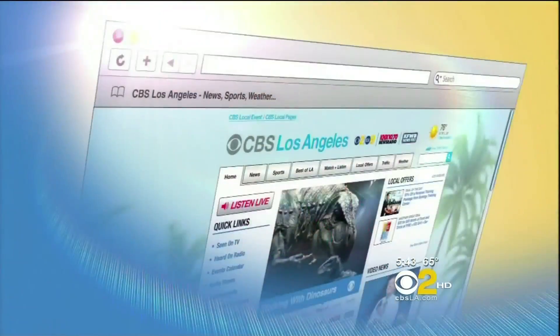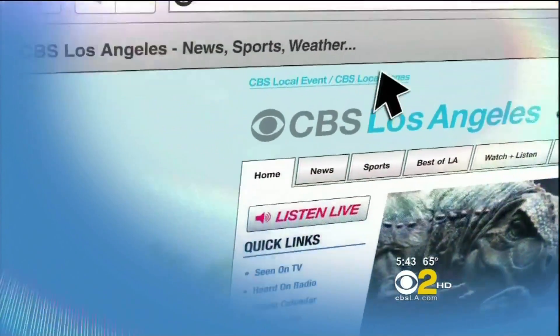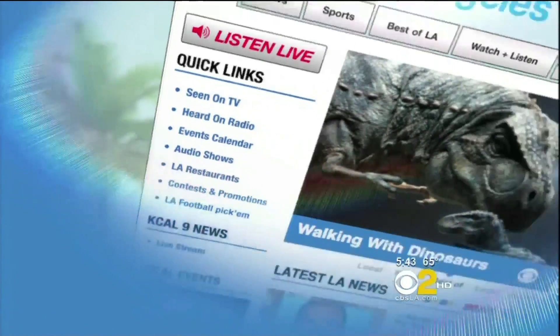The Pink Lotus Breast Center in Beverly Hills is the only place in the country that currently offers GE's CESM. The company chose to launch it there, and in the future there will be other sites. For more information, go to our website, cbsla.com, and click on Seen on TV.